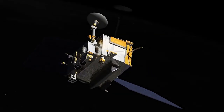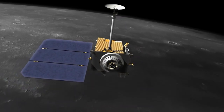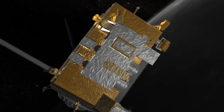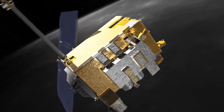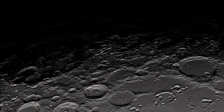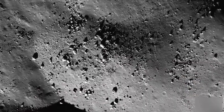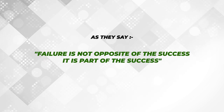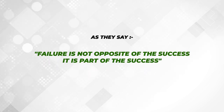The LRO flew over again on 14th October under more favorable lighting conditions but was unable to locate it. The LRO performed a third flyover on 10th November. On 16th November, the Failure Analysis Committee released its report, concluding that the crash was caused by a software glitch, though the lander managed to impact relatively near the intended landing site. As they say, failure is not the opposite of success — it is part of success.